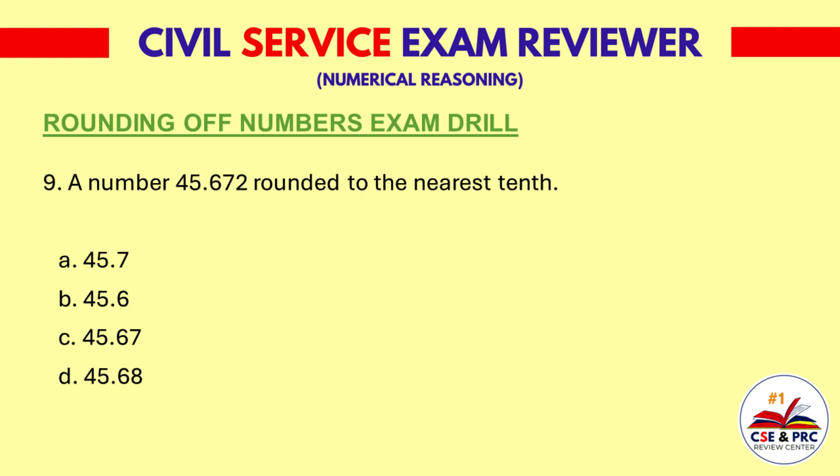Question 9: A number 45.672 rounded to the nearest tenth. a. 45.7, b. 45.6, c. 45.67, d. 45.68. The answer is a. 45.7.